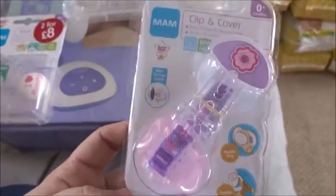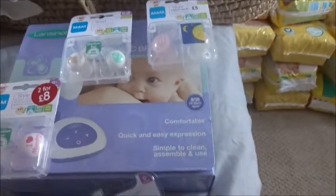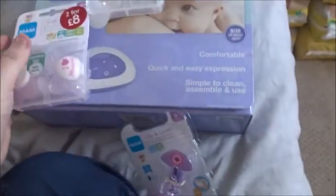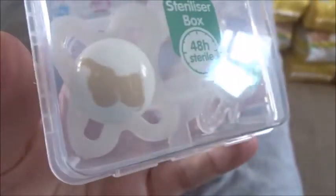I've got an accumulation of dummies because I'm a dummy fan. I've got the clip and cover, and the night pack which glows in the dark - the box can go straight in the microwave. There's a little rabbit design and a moon and star, zero to six months. Matt picked some pink ones - 'I Love Daddy' and 'I Love Mummy.' And from the baby show we got some that are zero to two months with a ladybug and an elephant - those are from before we knew what we were having.